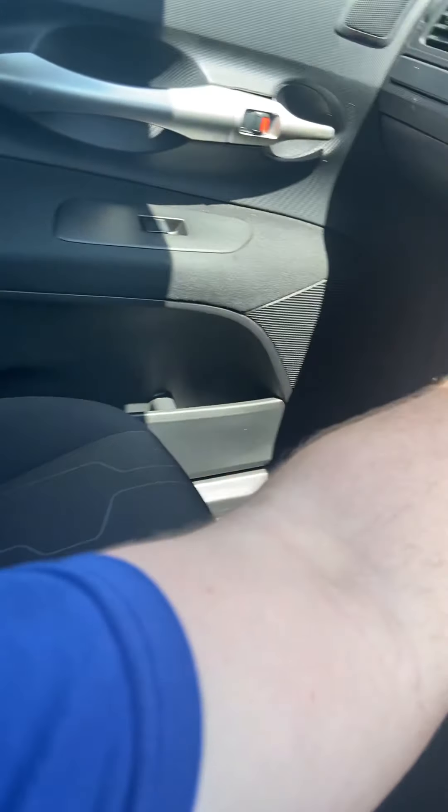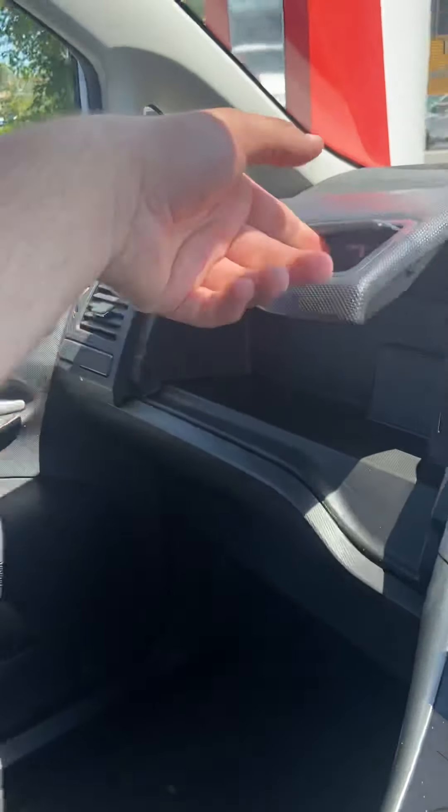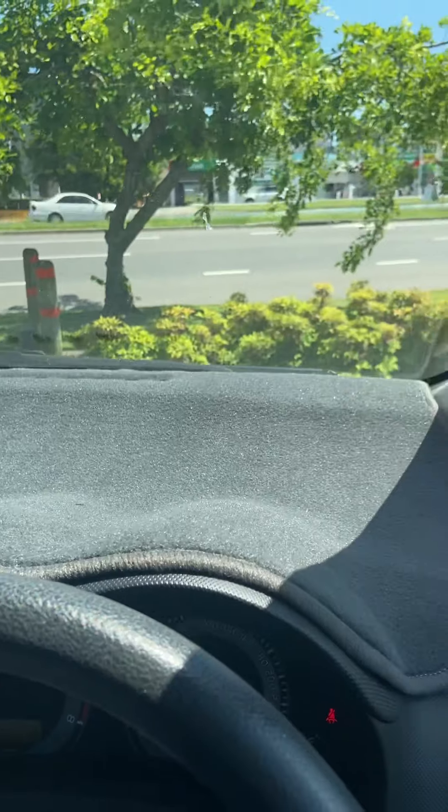Coming around to your glovebox, you do have all of your logbooks in there, owner's manuals and bits and pieces like that, as well as a bit more storage in that compartment. You do have your dash mat as well, which looks really nice. And just to give you an idea of the interior roof lining in here.